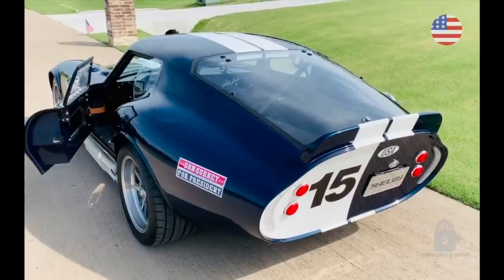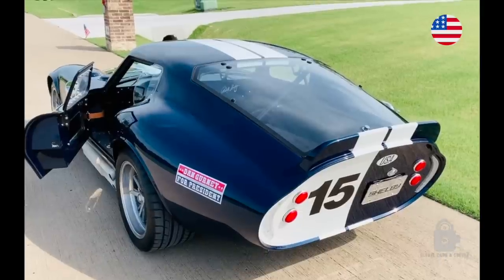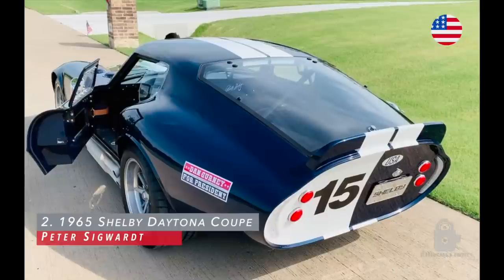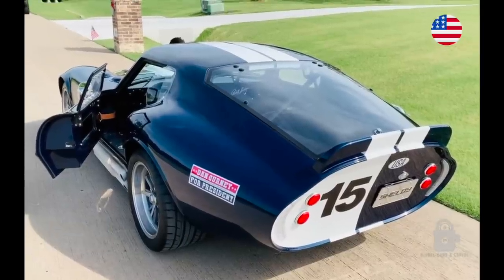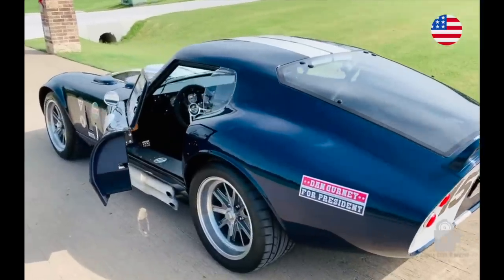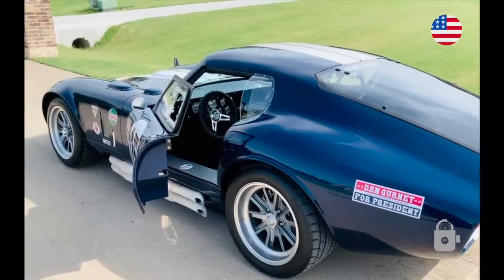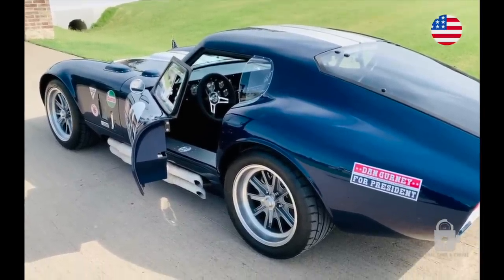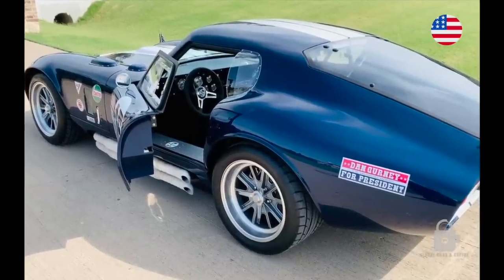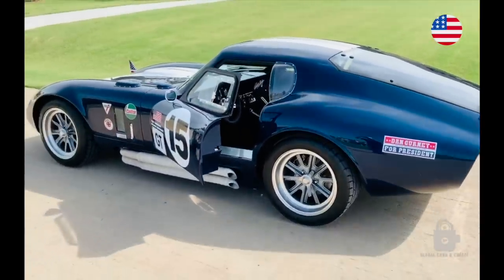You are looking at a Factory 5 Gen 3 1965 Shelby Daytona Coupe. This car was just completed after a two-year build and it salutes my all-time favorite race driver Dan Gurney. This car was driven in the championship year by Bob Bondrant and Dan Gurney with this decal on the car for two races.